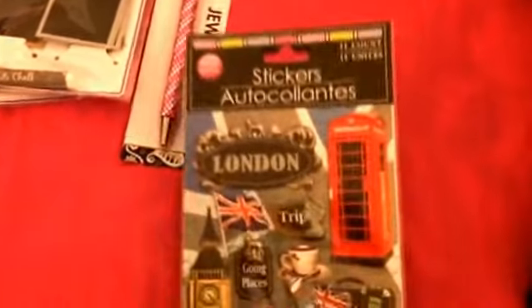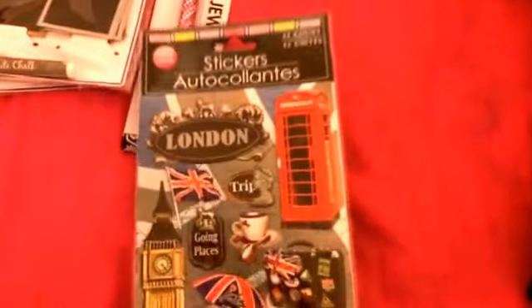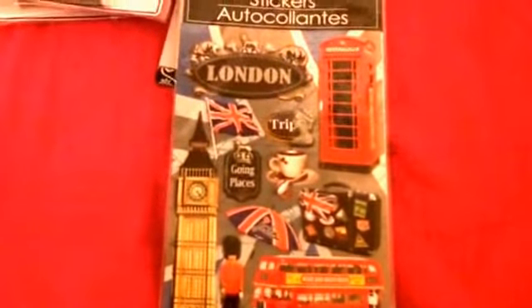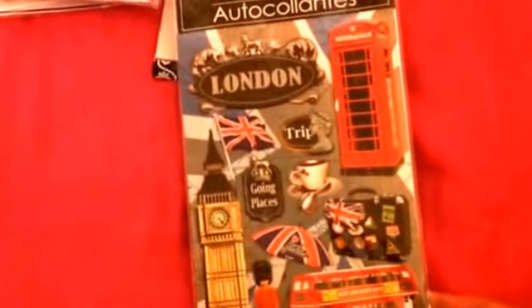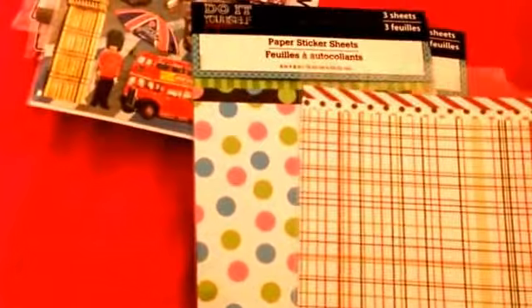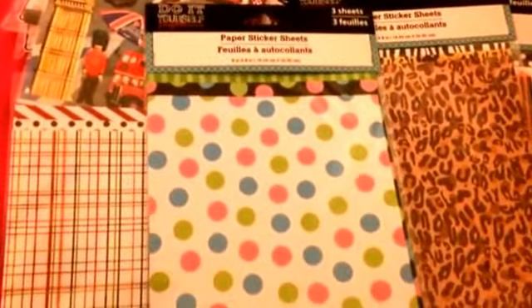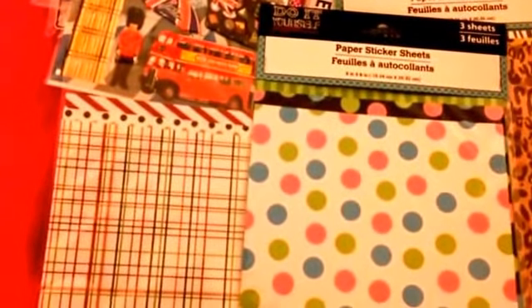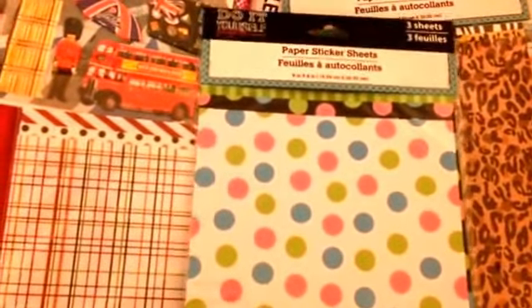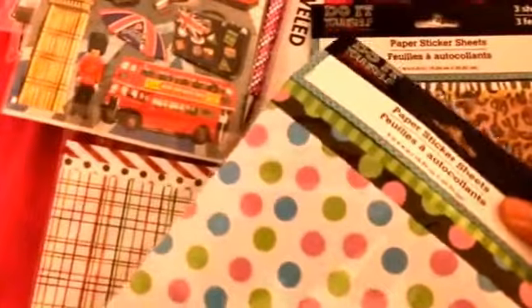And then I got these handmade travel stickers — London. It is on my list of destinations I want to go to. Besides Paris, I definitely want to go to London and Tokyo — those are definitely at the top of my list. These were new in my store. These are paper sticker sheets that come in different designs. Each pack came in three different sheets — I love polka dots and these are about six by eight inches. I got the polka dot and green stripes design.